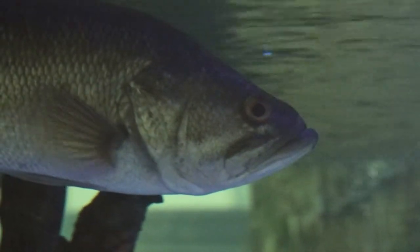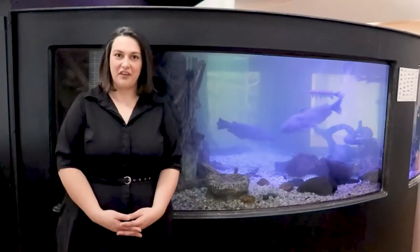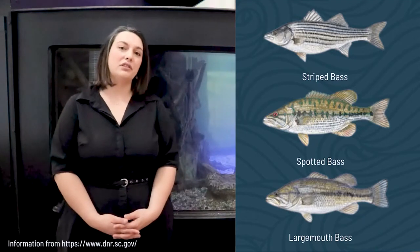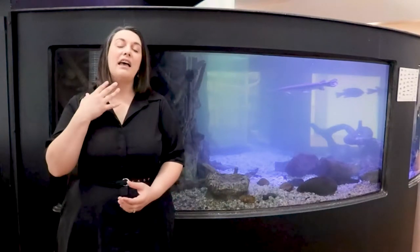Another freshwater fish in this aquarium is the bass. There are lots of different varieties of bass that can be found in South Carolina: the striped bass, which can actually live in both saltwater and freshwater, and the spotted bass and largemouth bass. One of the easier ways to tell the difference between the spotted bass and the largemouth is how far back the mouth goes — a largemouth bass actually has its mouth go beyond its eye. They can eat a variety of prey, including other smaller fish, and they like slow moving or sluggish water and can be found all over the state.